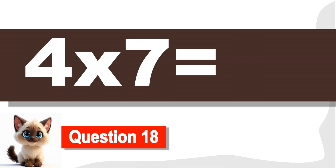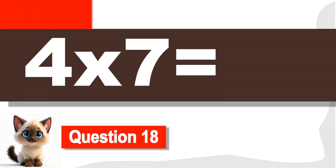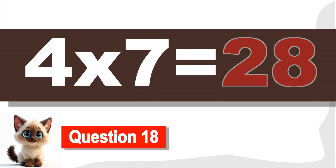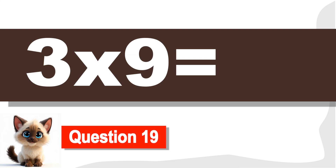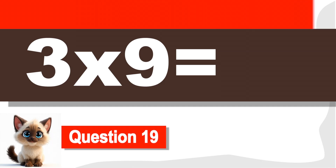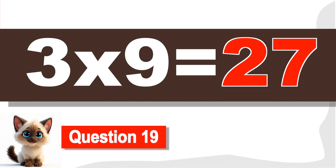Question 18. What is four times seven? Great job. It's twenty-eight. Question 19. What is three times nine? It's twenty-seven. Excellent.